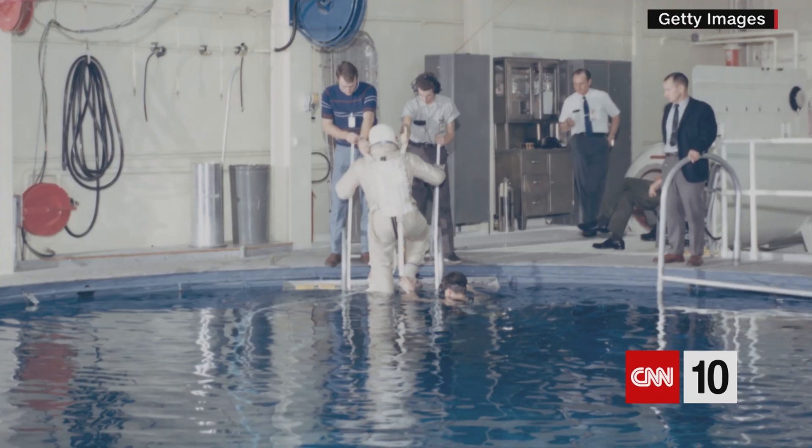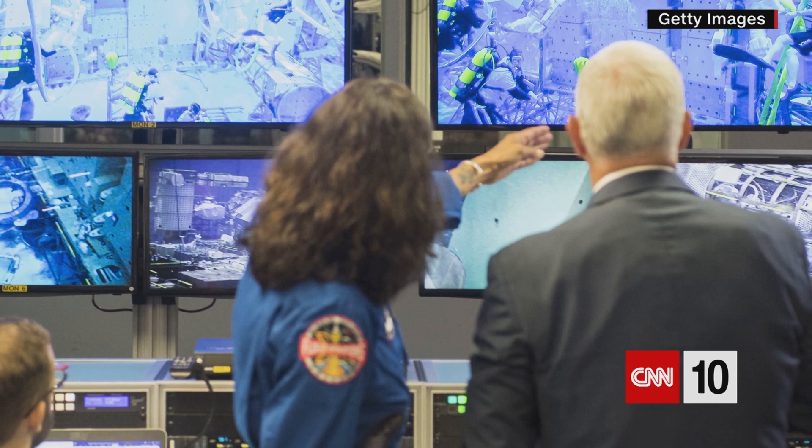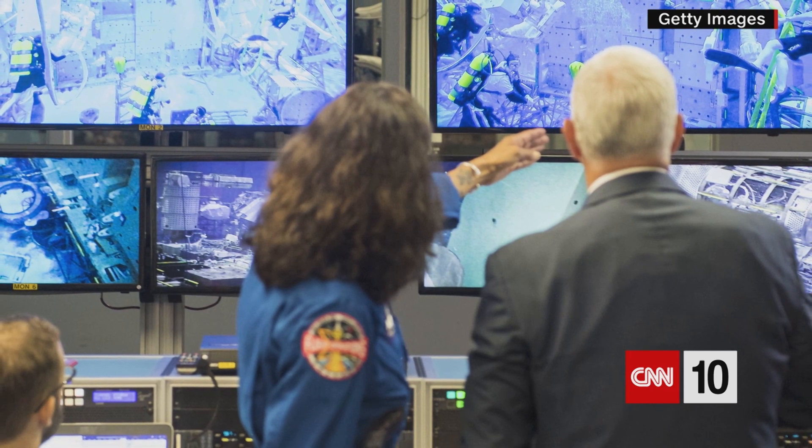It was one thing to get outside the Gemini 4 capsule in orbit. It was another to actually get work done, according to NASA. So astronauts on subsequent missions began training underwater so they'd have an idea about what it'd be like in space.